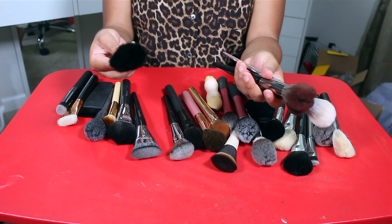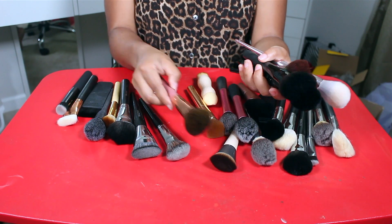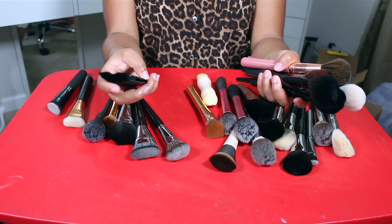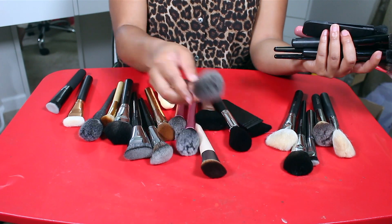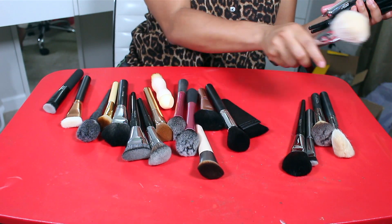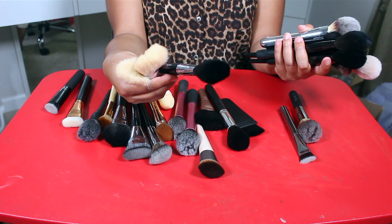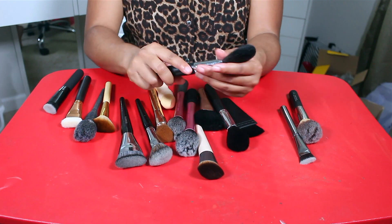I want to keep this ELF one, this BH Cosmetics one which is really nice, and this one from the It's My Ray Ray collection. I have this knockoff NARS brush I'm keeping for nostalgia's sake. Such a good IT Cosmetics brush — definitely not giving that up. These two white Morphe ones and the Sephora Pro number 40 are keepers as well.